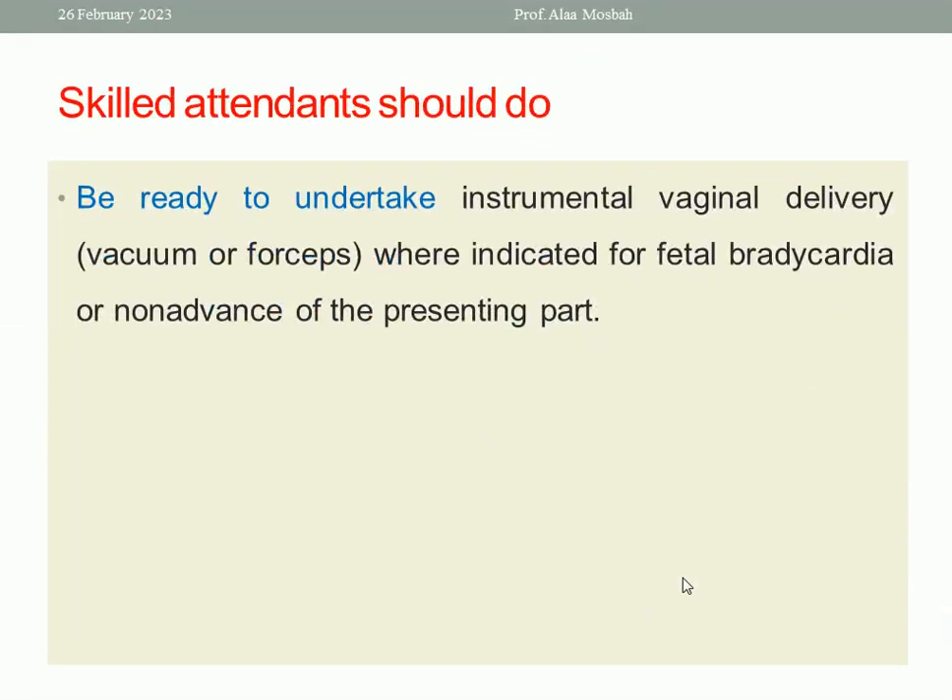In some cases you may need instrumental delivery, like vacuum or forceps, and these should be ready beside you. When indicated — for fetal bradycardia or fetal distress — you want to expedite the birth, so you can use vacuum immediately. Or if there is a prolonged second stage, or you want to shorten the second stage because the patient is cardiac or has a respiratory problem, you may need instrumental delivery like vacuum.